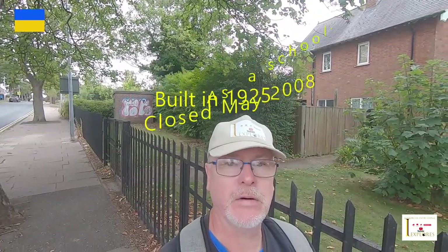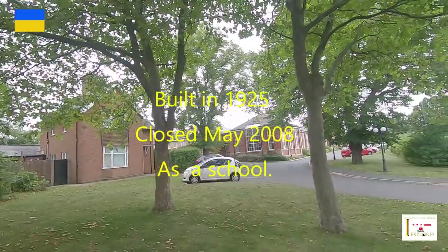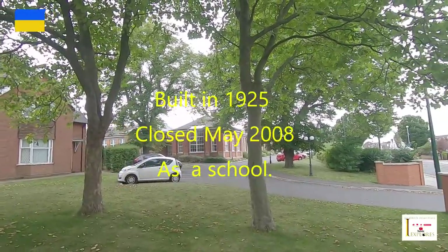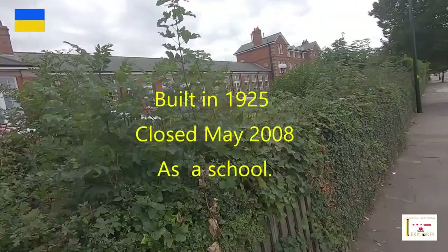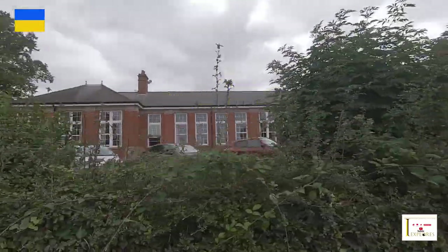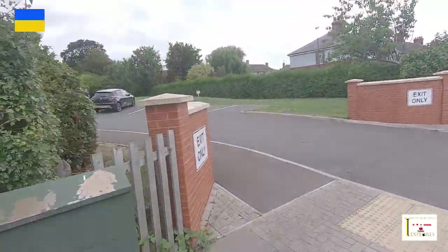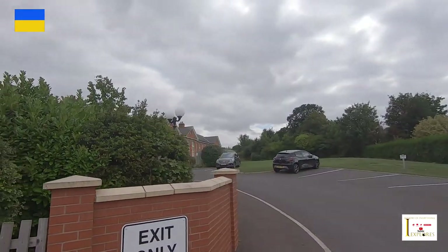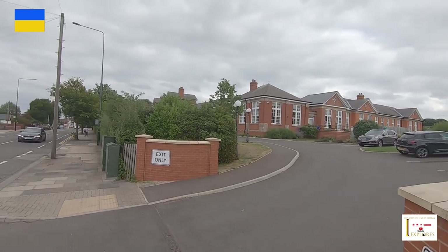I'm now on Cleethorpes Road and coming up to Lindsay's school. This used to be a big school - it's now a nursing and care home, so let's go take a look at that. Massive school that was, obviously now it's a care home. These hedges are quite high so I've got the camera on the stick. A bit further down - I'm going to turn the camera in here. There it is up there - that's the old Lindsay school.